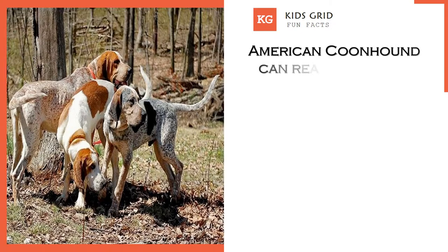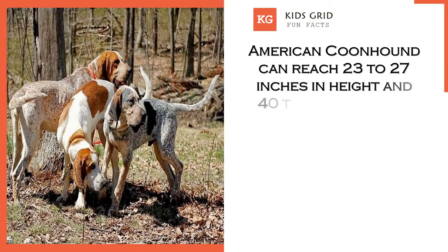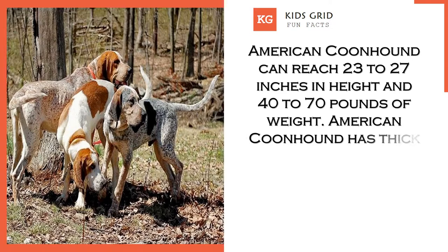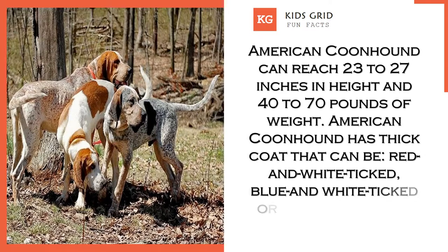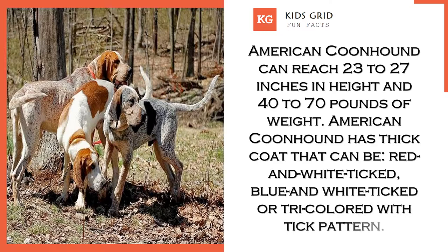American Coonhound can reach 23 to 27 inches in height and 40 to 70 pounds of weight. American Coonhound has a thick coat that can be red and white ticked, blue and white ticked, or tricolored with a tick pattern.